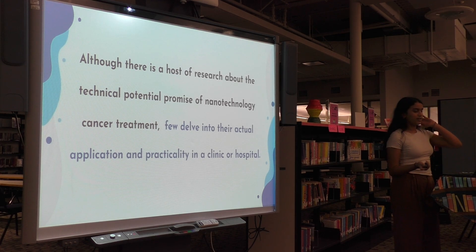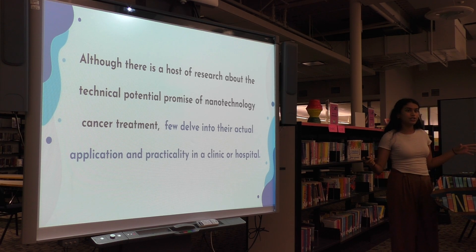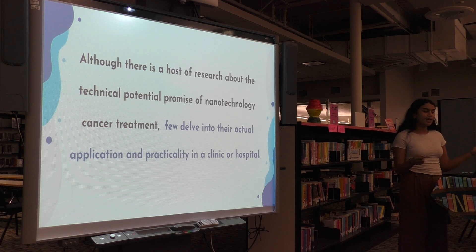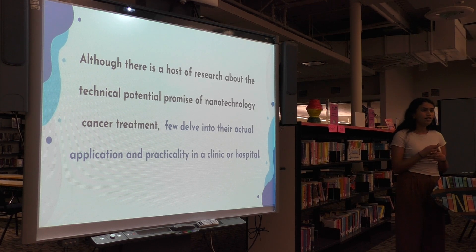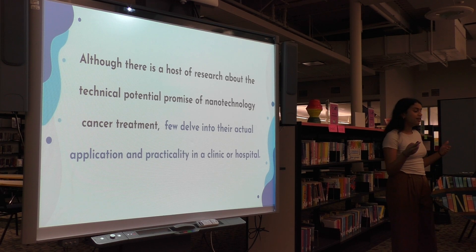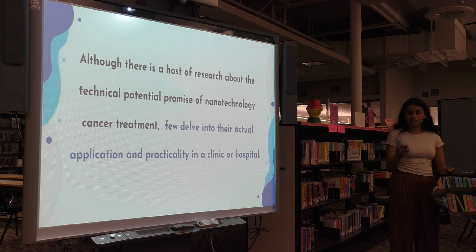This leads me to my gap in research. As previously explained, there is a host of information and research comparing the efficacy and benefits of nanotech cancer treatments to traditional treatments. While current research delves into the scientific and theoretical benefits of nanotech, few actually delve into its actual application and practicality in a clinic or a hospital. To understand its practicality, we need to explore the medical preferences of medical professionals.